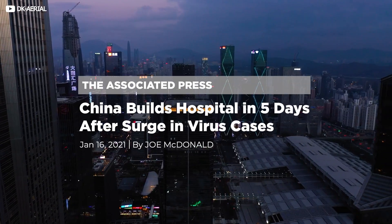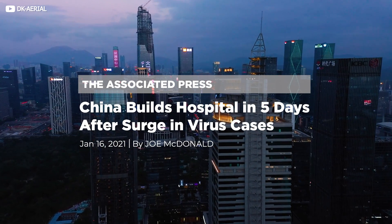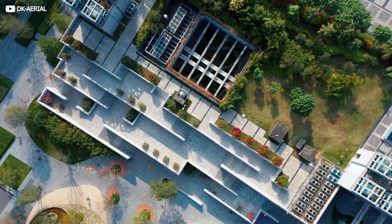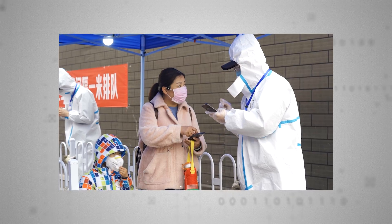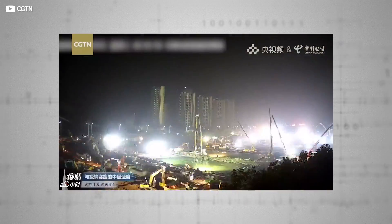Last month, China made headlines around the world for announcing it had built a fully functioning 1,500-room hospital in just five days. This remarkable feat of engineering and logistics was executed in response to a COVID-19 surge in Nangong, a city in Hebei province. It recalled a time earlier in the pandemic when workers in Wuhan erected a 1,000-bed hospital in a little over a week.